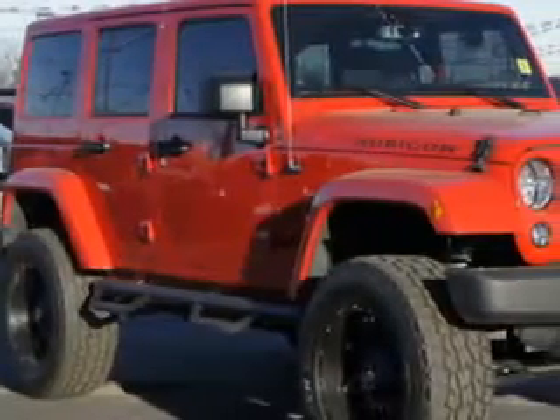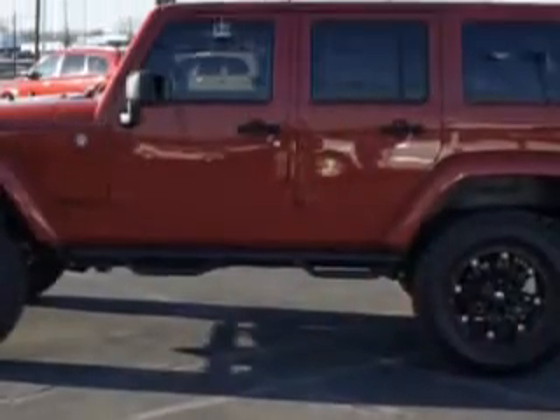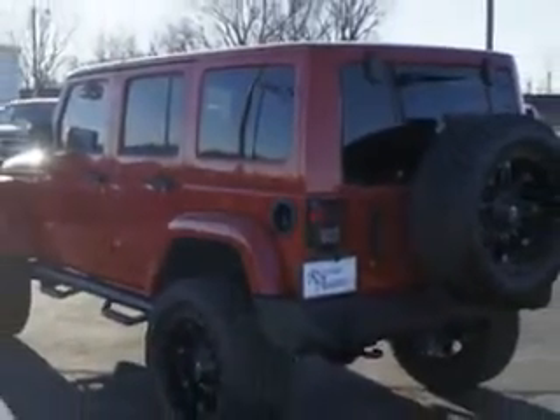Check out this flame-red clear-coat 2014 Jeep Wrangler Unlimited SUV 4x4 Rubicon, equipped with a 6-cylinder engine and an automatic transmission. Enjoy an impressive 21 miles to the gallon on this great SUV.